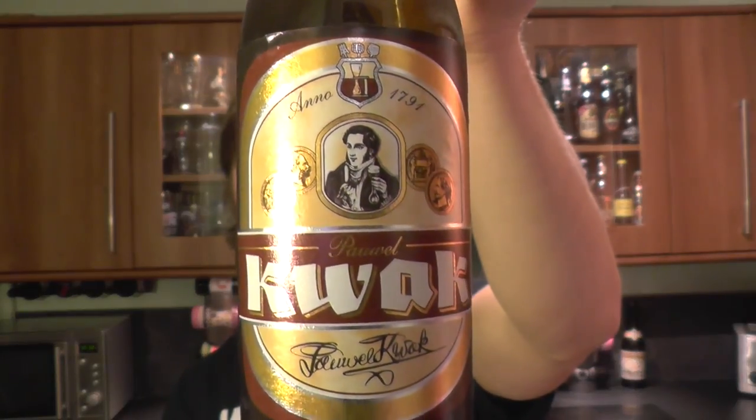Rating then for Kwak from Brewery Bosteels. Wow. I bought a little bottle, tried it, liked it, loved it. Would I buy the big 750ml cork bottle and crack it open New Year's Eve, Christmas Day, or Boxing Day? Yeah, of course I would — brilliant. This beer is a 9 out of 10 from Real Craft Beer. Put your comments in the comments box, please subscribe to our daily beer reviews, and cheers!